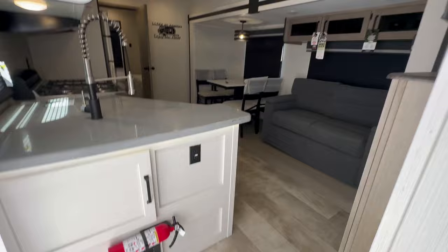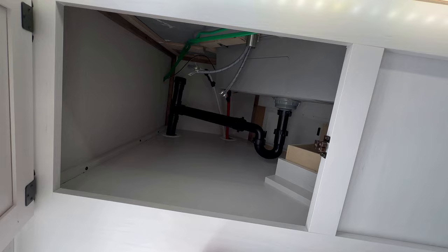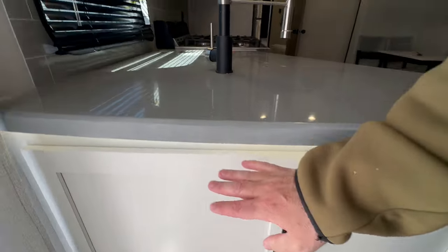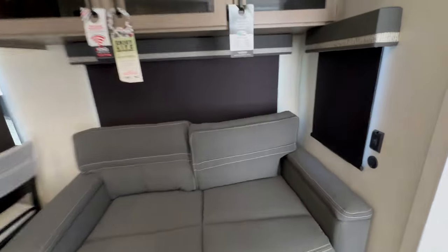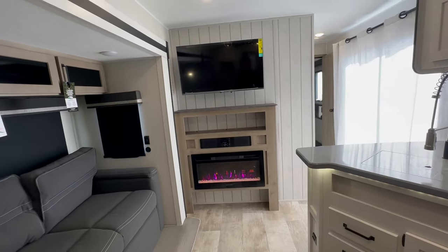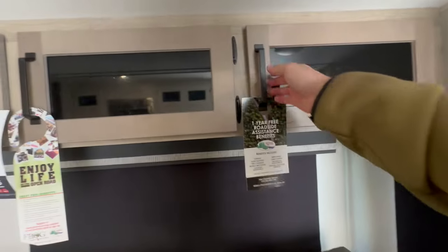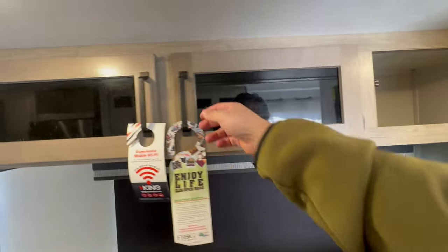Moving into the second bedroom — a couple really cool things. They give you this nice big area for storage. You have access to your plumbing from two sides and plenty of space to put pots and pans. That's something very hard to find in any travel trailer no matter what the size — decent cabinet space for big pots and big pans. I'm a fan of chili, tortilla soup — things of that nature.